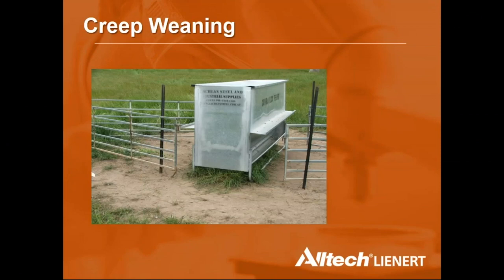A creep weaning setup is an alternative for producers not ready to fully wean or with smaller lambs. Leave panels open initially so the ewe trains the lamb to the feeder — particularly effective if ewes have used feeders previously — then close the gap so only the lamb can access feed. With barley approaching $350 per tonne, maximising growth efficiency across the enterprise is critical.